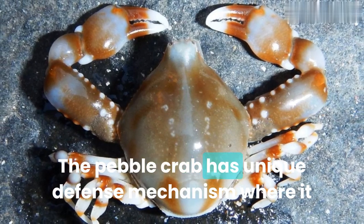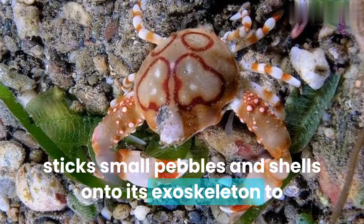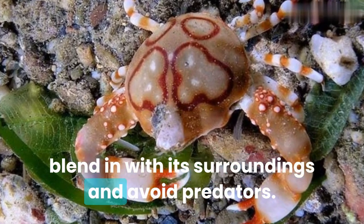The pebble crab has a unique defense mechanism where it sticks small pebbles and shells onto its exoskeleton to blend in with its surroundings and avoid predators.